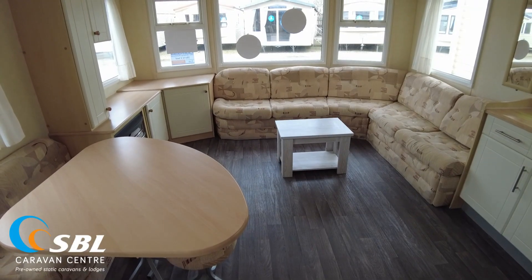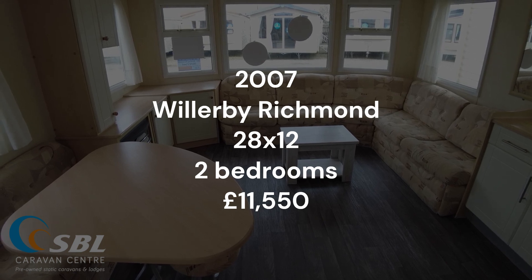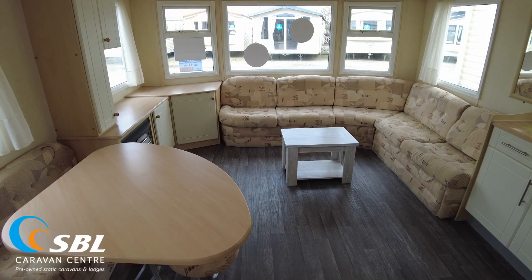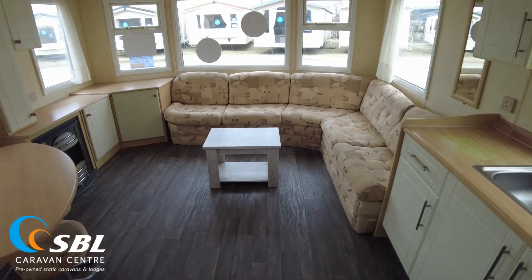Welcome to our video walkthrough of this 2007 Willoughby Richmond. It's a 28x12 two-bed with double glazing and gas central heating, priced at £11,550. We're going to give you a look around, point out a few bits and pieces, and hopefully answer some questions you may have when looking at the pictures. If you've got any others, please do reach out and we'll do what we can to help.